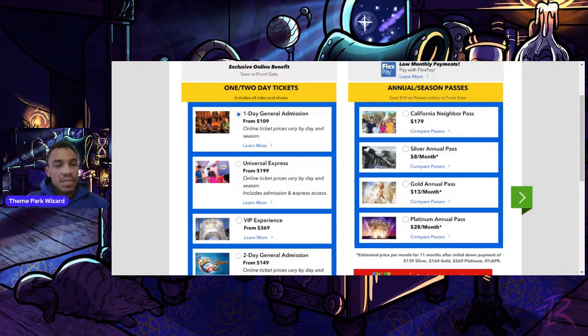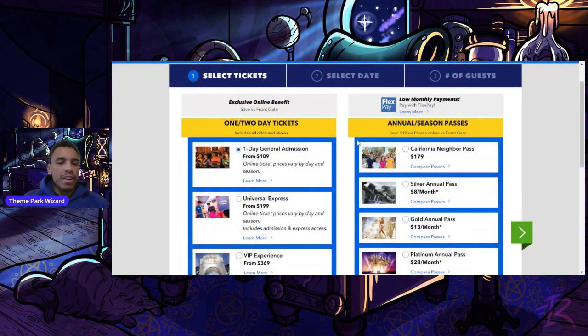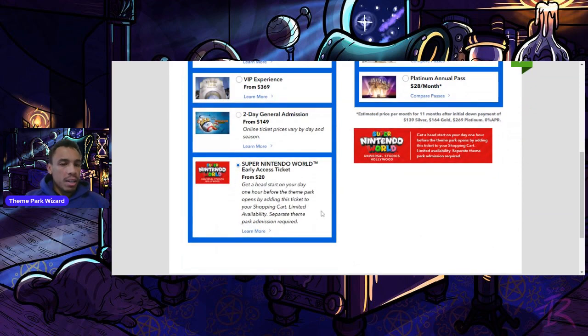Welcome back to the Theme Park Wizard. In today's video I want to go over a new type of ticket you can get for Super Nintendo World here at Universal Studios Hollywood. On the Universal Studios Hollywood website, if you go to the ticketing area, you have the regular passes and tickets, and then there's something new: the Super Nintendo World Early Access Ticket.